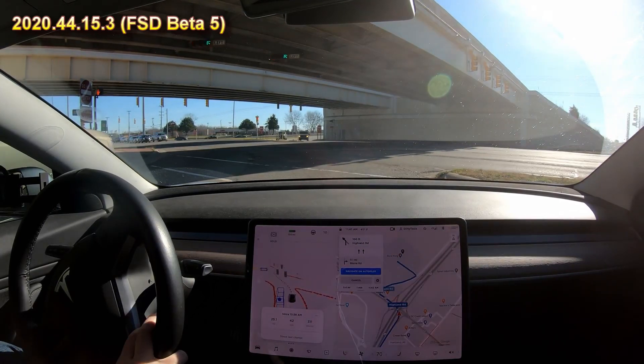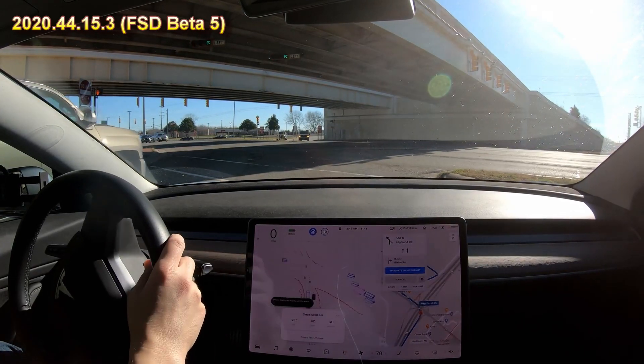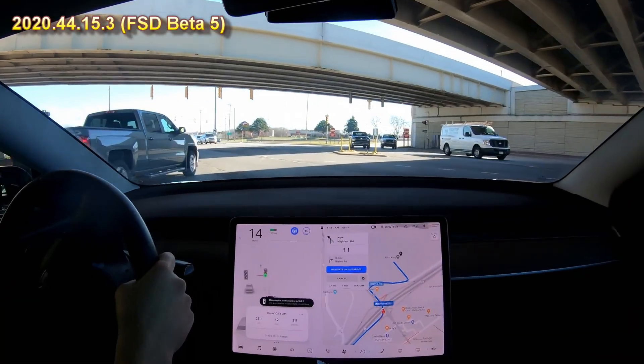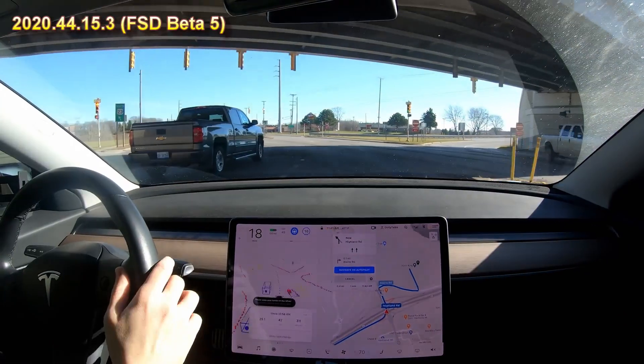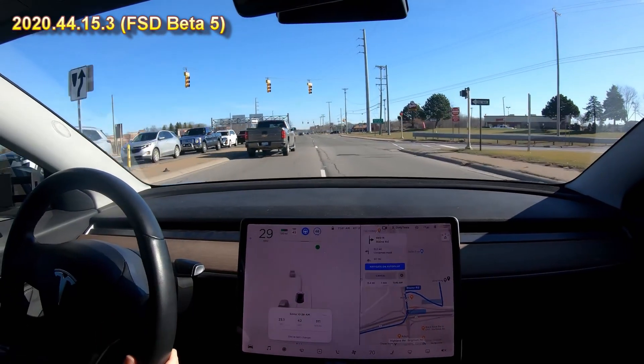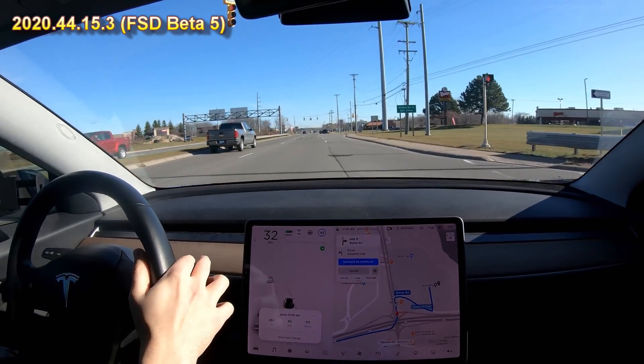Here it tries to get through the intersection. I'll turn this on, but it had a hard time last time. It doesn't know what to do there. We'll keep trying. And now it's handling it. I had to take over again.